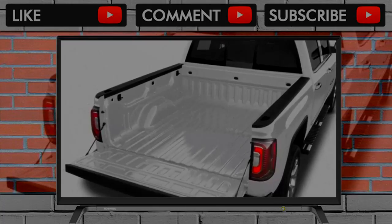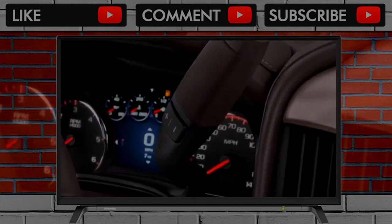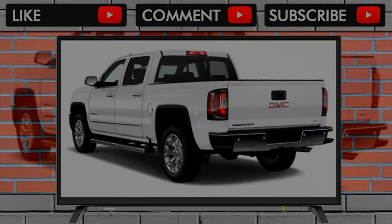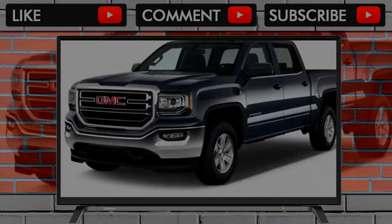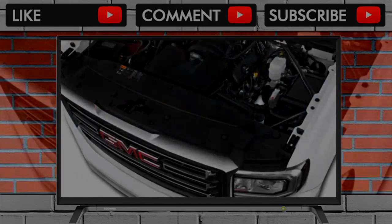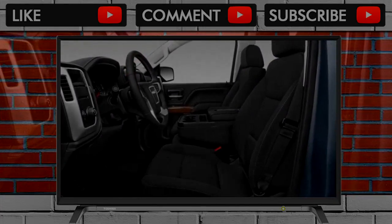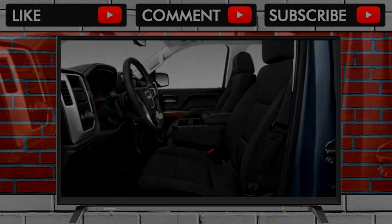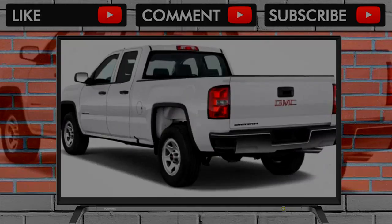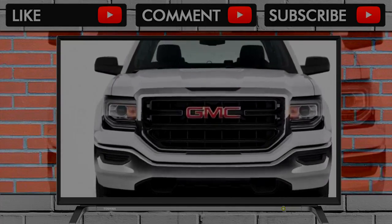The base Sierra trims are basic to start, but hardly bare bones. They're meant mainly for work use, while SLE and SLT trims pile on more creature comforts and luxuries. The Sierra Denali brings a mountain of added features and tech, to the point where it's nearly as decadent as the luxury cars it's priced against. Somewhere in the middle lay a few packages, like the off-roady all-terrain, the stylish elevation, and the value-laden Texas edition. For those who need more lugging ability, the Sierra nameplate extends to the Sierra 2500 and 3500, which we cover elsewhere.